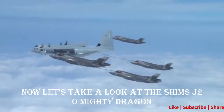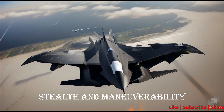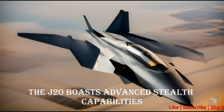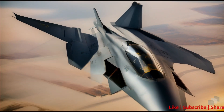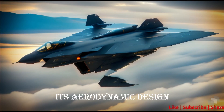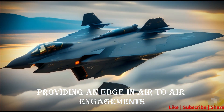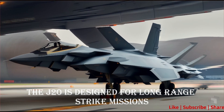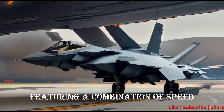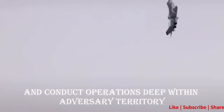Now let's take a look at China's J-20 Mighty Dragon. Advantage 1: Stealth and Maneuverability. The J-20 boasts advanced stealth capabilities, making it challenging for enemy radar systems. Its aerodynamic design and agility contribute to enhanced maneuverability, providing an edge in air-to-air engagements. Advantage 2: Long-Range Strike. The J-20 is designed for long-range strike missions, featuring a combination of speed, range, and payload capacity, allowing it to project power and conduct operations deep within adversary territory.